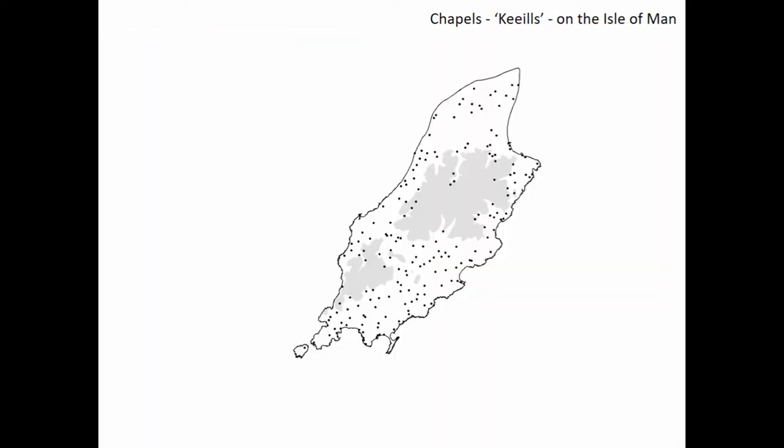Here you'll get an idea of what 170 of these sites actually look like on a small island of 580 square kilometers. The shaded land in the middle, by the way, is land over 180 meters above sea level, and that's basically the point at which viable cultivation ceases.